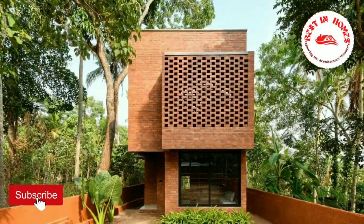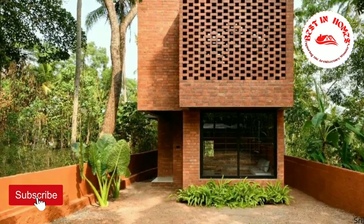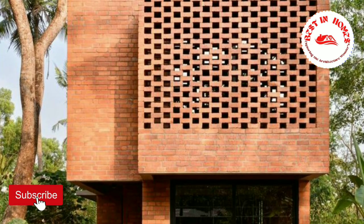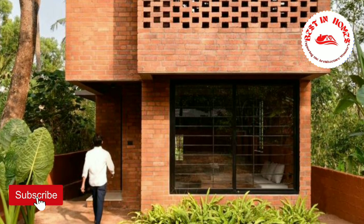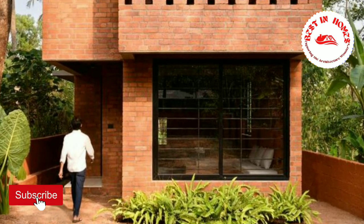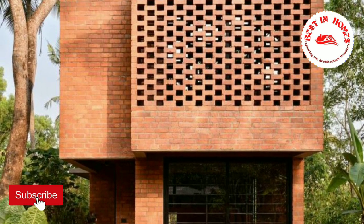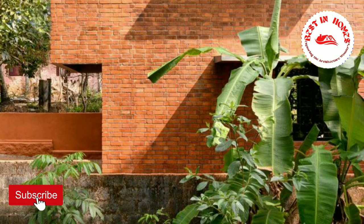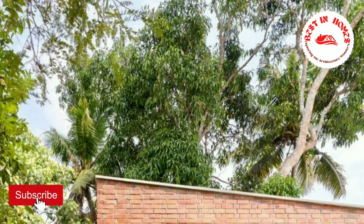Welcome to today's video where we explore the remarkable architectural achievement of architect Srinivas. In this challenging project, Srinivas was tasked with designing a home for a working couple and their son on an extremely narrow plot, measuring only 24.6 feet wide and 128 feet long. Let's dive in and discover how he ingeniously maximized the space.